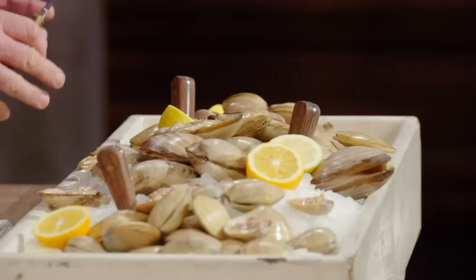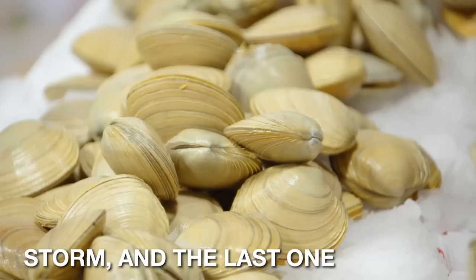In front of you here you have diamond clams, tuatua, storm, and the last one venus clams.